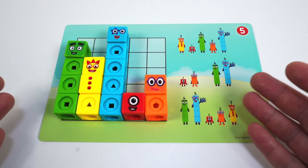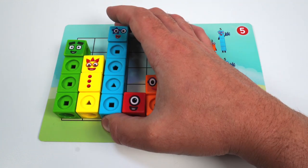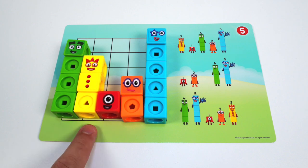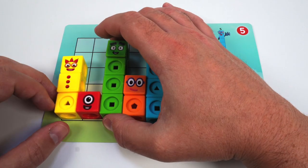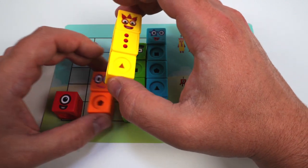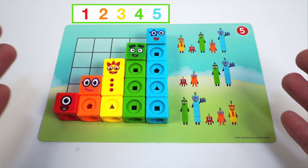Oh, how fun! Ready, steady, count! 4, 3, 5, 1, 2. That doesn't sound right — they're in the wrong order! But we know what to do. 5 is bigger than 1, and 5 is bigger than 2. 4 is bigger than 3, and 4 is bigger than 1, and 4 is bigger than 2. 3 is bigger than 2. That looks better! Ready, steady, count! 1, 2, 3, 4, 5. That sounds right! We did it!